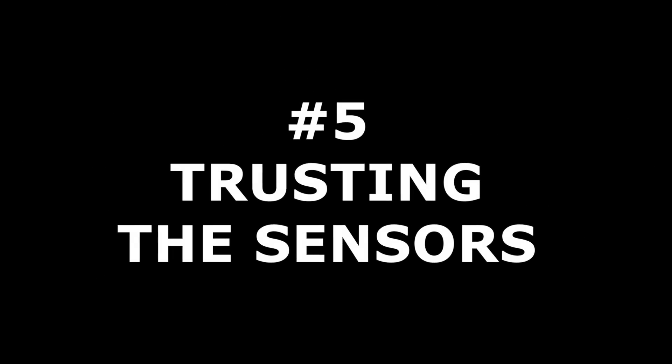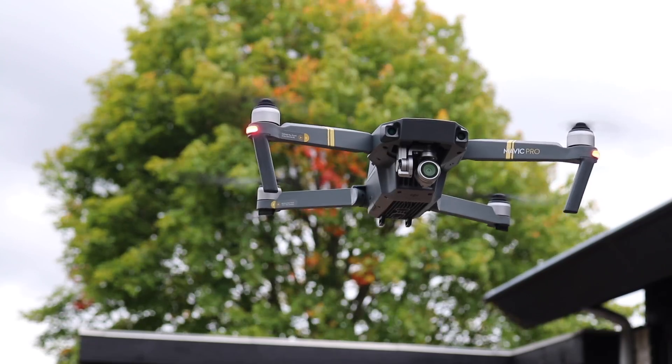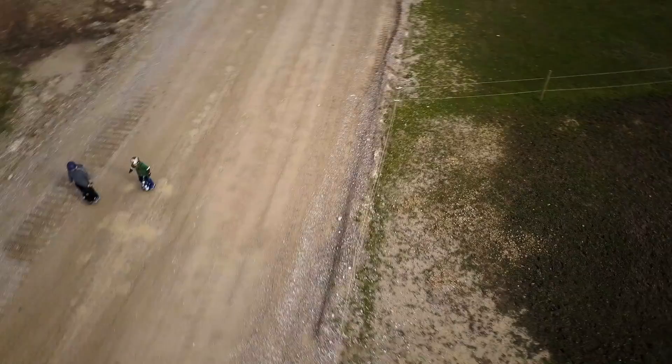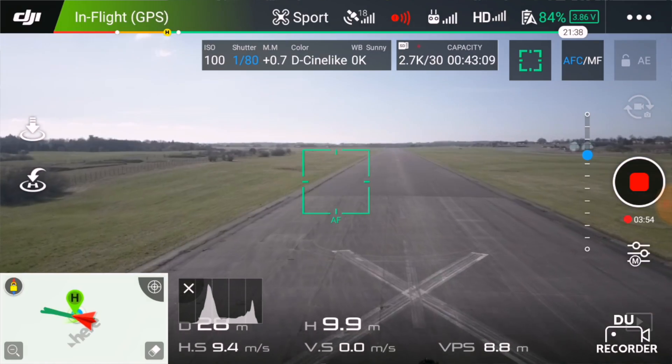Drone pilot mistake number five: trusting the sensors. Flying out of sight — even if the law in many countries does not allow it — many new pilots get cocky and fly way beyond visual range. Even sophisticated obstacle-avoidant drones are vulnerable to smaller objects like branches and wires. Thin objects are likely not being picked up by the sensors and will not show up on the camera feed. The same risk for collision applies when you use automated flight modes and blindly trust the sensor system. You need to be aware that the sensor system might be disabled or limited due to factors like light or a specific flight mode. Sport mode on the DJI Mavic Pro is a good example where the sensors are disabled.